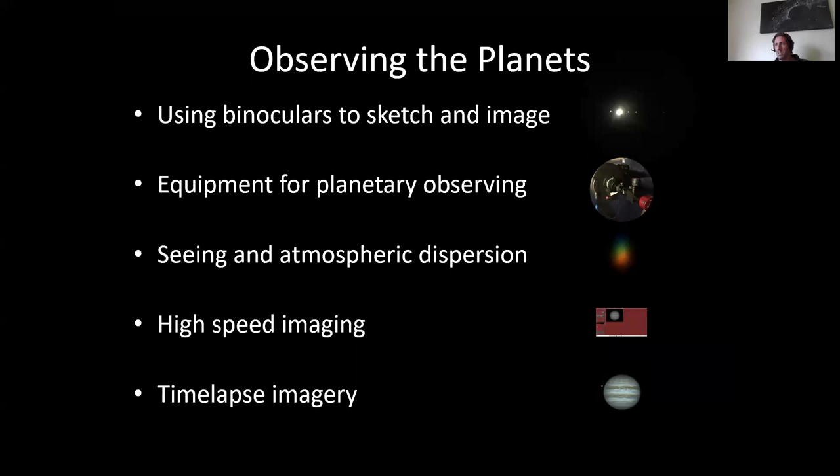So that's the talk — thank you for having me. I've described how to use binoculars to sketch and image, in this case the moons of Jupiter. I've talked through my equipment for planetary observing, the importance of seeing and atmospheric dispersion and the techniques we can use to manage that. I've talked through high-speed lucky imaging — how to capture those high-resolution images — and then showed you some examples of time-lapse imagery to capture that footage. Thank you for having me — I'm happy to take any questions.